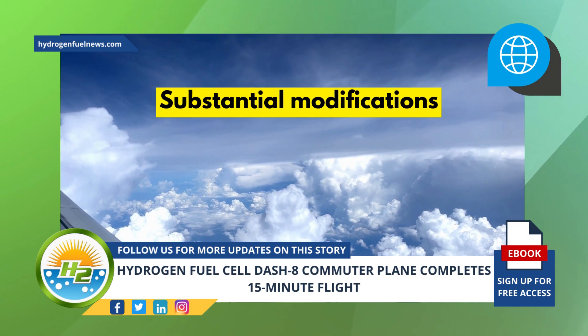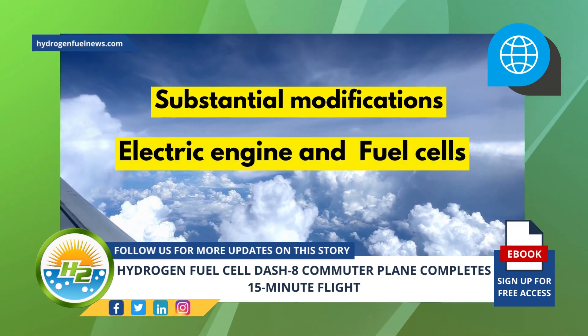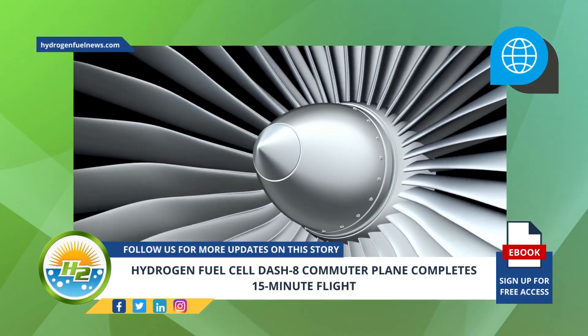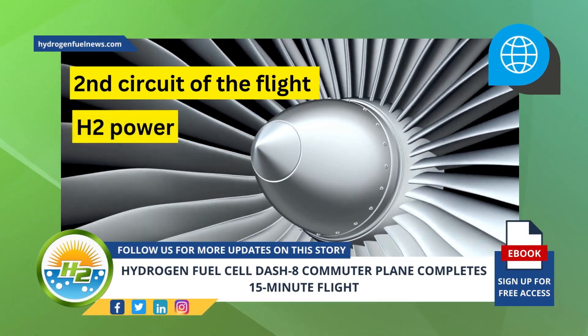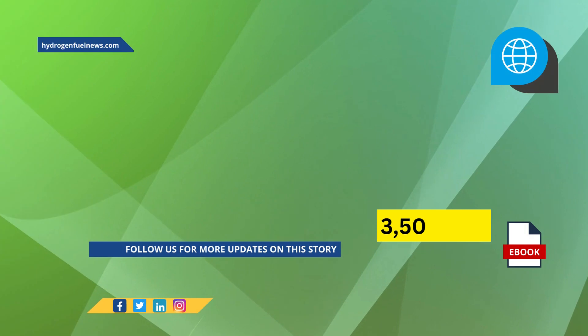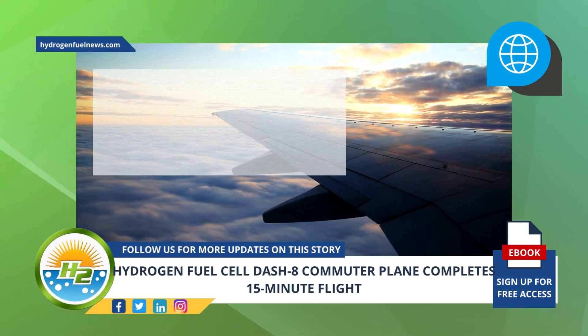The Dash 8 underwent substantial modifications in order to accommodate the electric engine and fuel cells. The turbine engine was used primarily for takeoff, but the second circuit of the flight involved cruising primarily on H2 power. The flight reached an altitude of 3,500 feet, but there was a certain amount of yaw experienced due to the power imbalance.